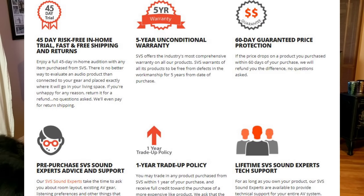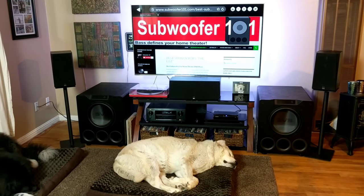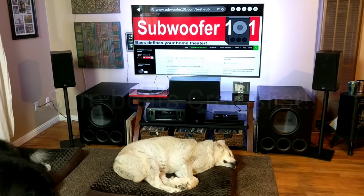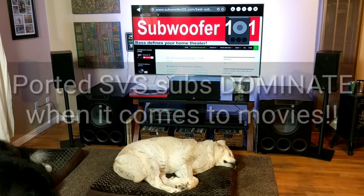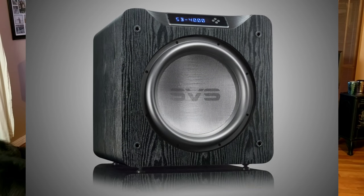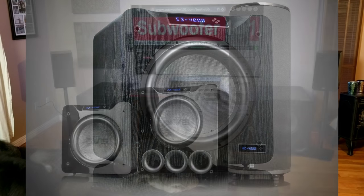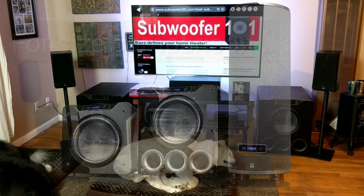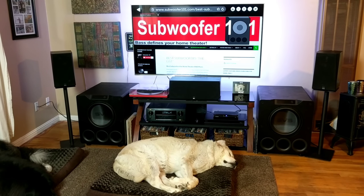If you go factory direct, you have a year to upgrade. Rather than getting one now and another one later, get two now and have excellent bass from the start. You pay actual shipping costs if you do the one-year trade-up, but otherwise you get what you paid as credit. If you go through a dealer or Amazon, you probably won't get the trade-up, so factory direct is the best option if you can. Shipping is always free with SVS except for the trade-up. If movies are important to you, I'd definitely stick with the ported version. I find ported more comfortable, and they easily have more output than the sealed versions. That said, the sealed version of the 4000 and 16 Ultra do a great job of sounding like deep ported subwoofers — really quite impressive. So if space is an issue or you prefer sealed, those are good options.